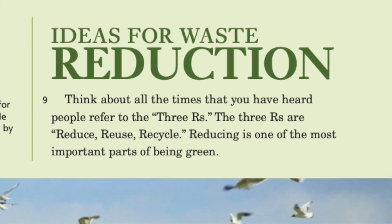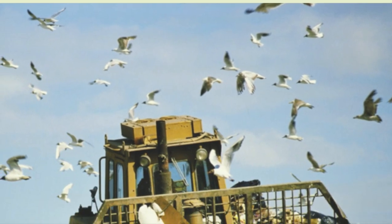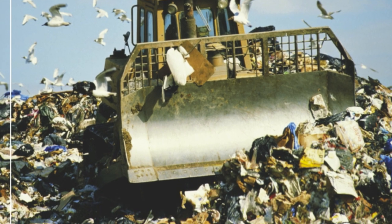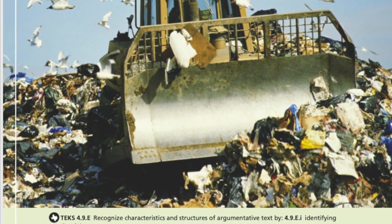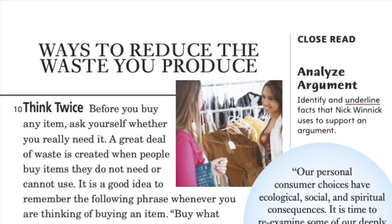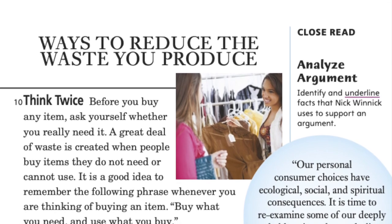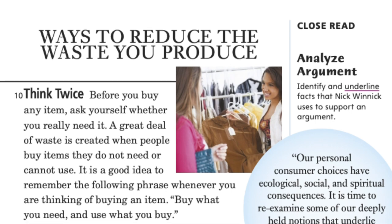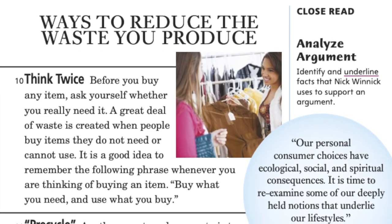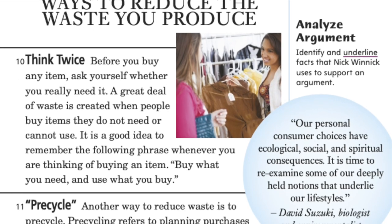Ideas for waste reduction: think about all the times you have heard people refer to the three R's — reduce, reuse, recycle. Reducing is one of the most important parts of being green. Think twice before you buy an item. Ask yourself whether you really need it. A great deal of waste is created when people buy items they do not need or cannot use. Remember the following phrase whenever you are thinking of buying an item: buy what you need and use what you buy.